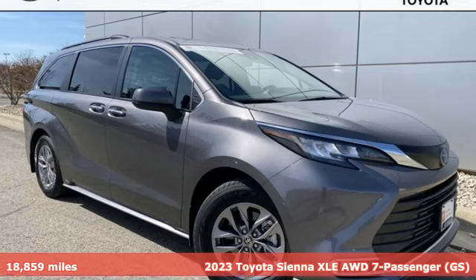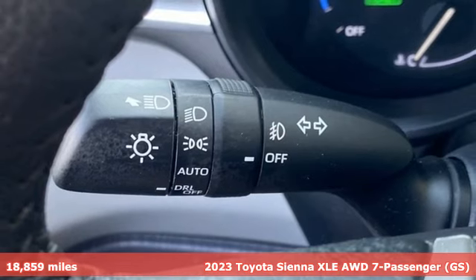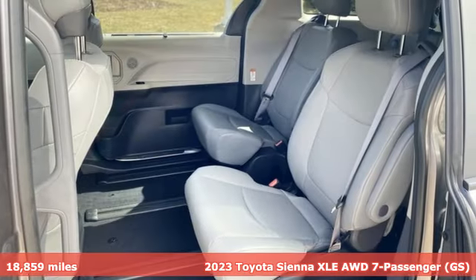Here's a 2023 Toyota Sienna. It's as focused on fun as it is on family. You'll look forward to every drive with features like these.